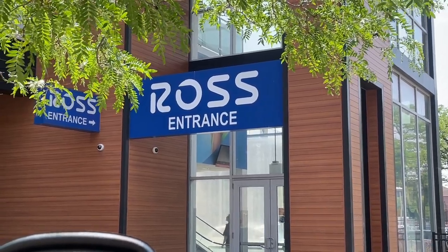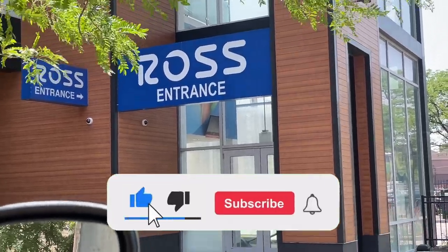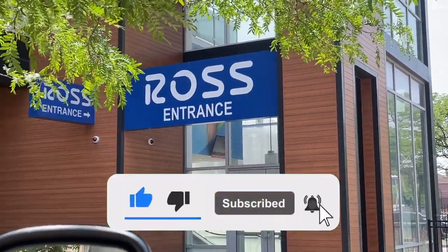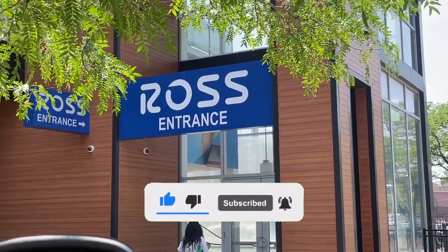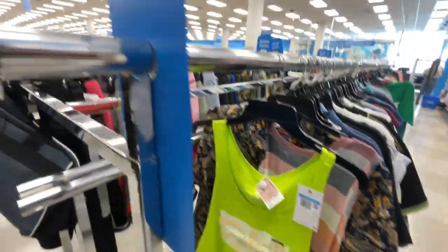Before we get started, I just need you guys to drop a like, subscribe, and have notifications on so you don't miss any videos I'm dropping. With that being said, let's get straight into it — we're inside of Ross starting from the active section.